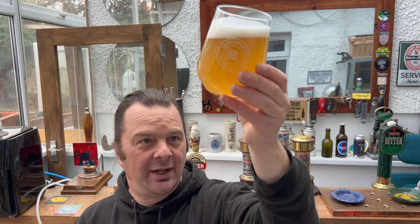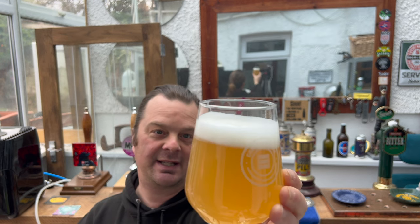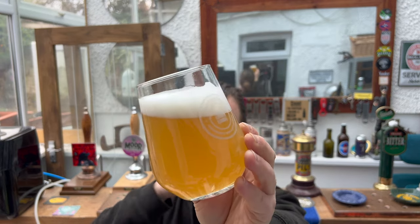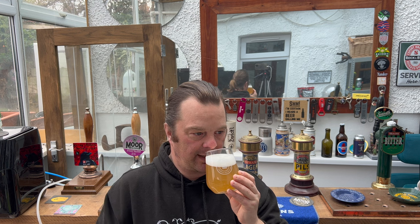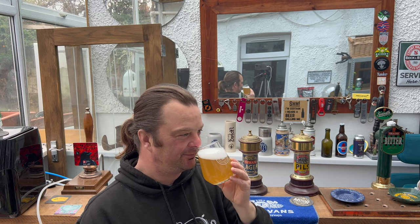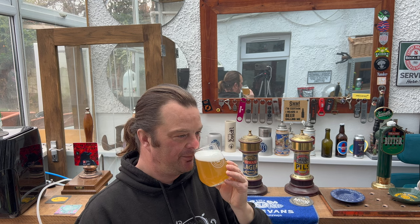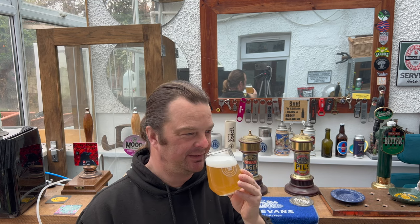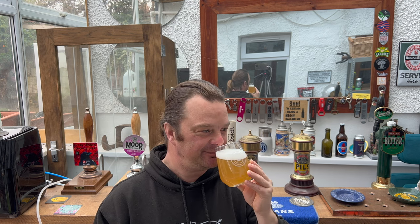Straw coloured — it's not bottle conditioned by any means, but it's definitely unfiltered. Loads of carbonation, nice head. It's a straw hazy coloured beer. Let's get the aroma. This smells really nice. It's bursting with lemons and that kind of lager base beer. It smells absolutely fantastic. Let's dive in — cheers, everybody.